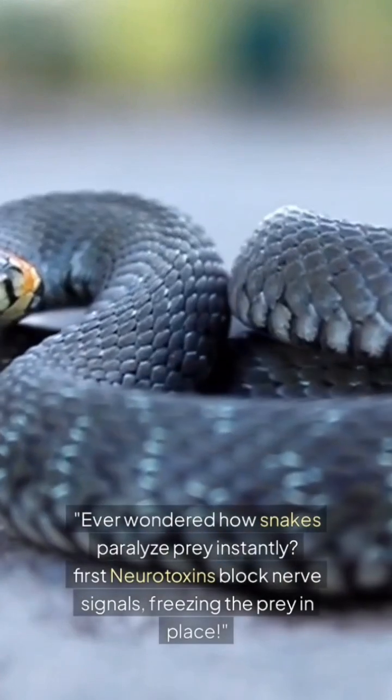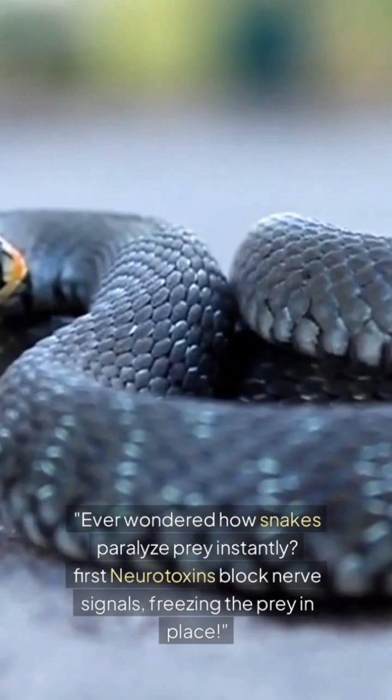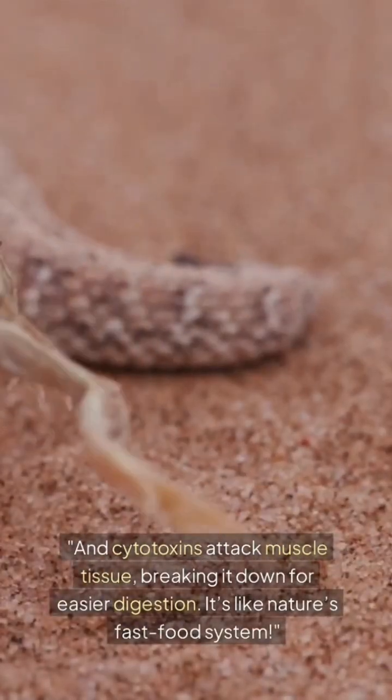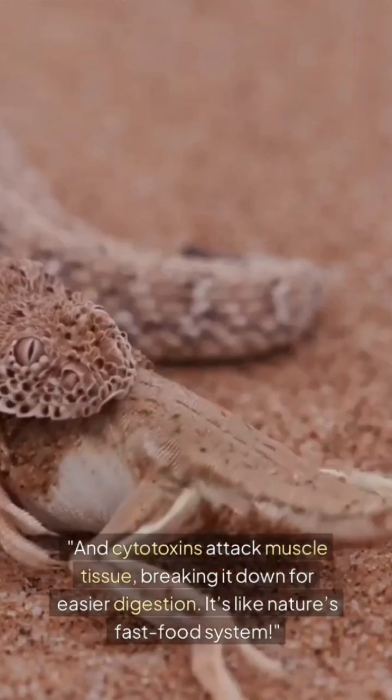Ever wondered how snakes paralyze prey instantly? First, neurotoxins block nerve signals, freezing the prey in place. And cytotoxins attack muscle tissue, breaking it down for easier digestion — it's like nature's fast food system.